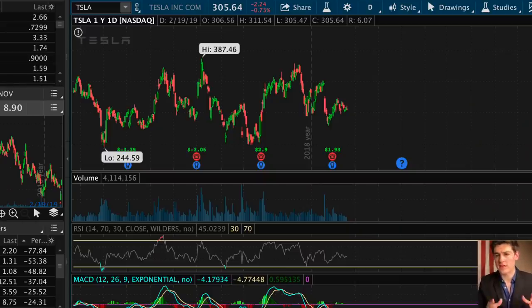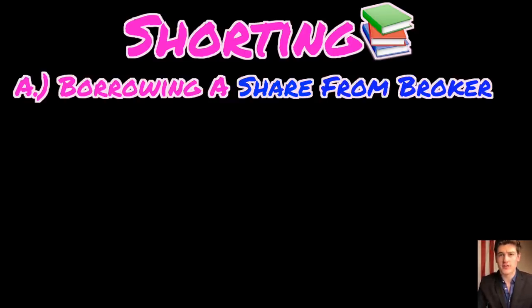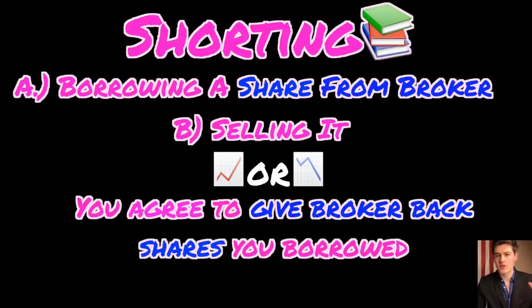To understand a short squeeze, the first thing you need to know is the transaction that happens when you short a stock. When you're shorting a stock — aka betting against the stock — you literally are borrowing a share from a broker and then selling it. The agreement between you and the broker is that regardless of what happens to the share price, you will repay that broker by giving them back the same number of shares you borrowed.